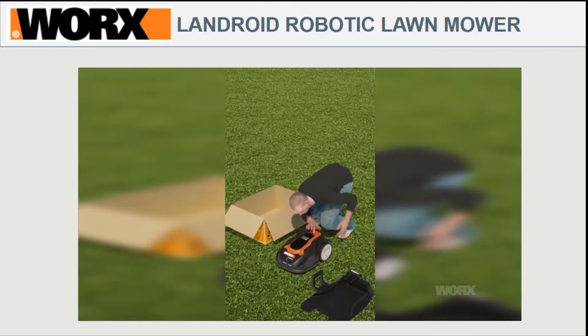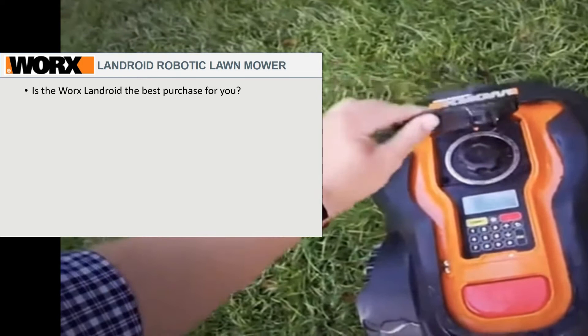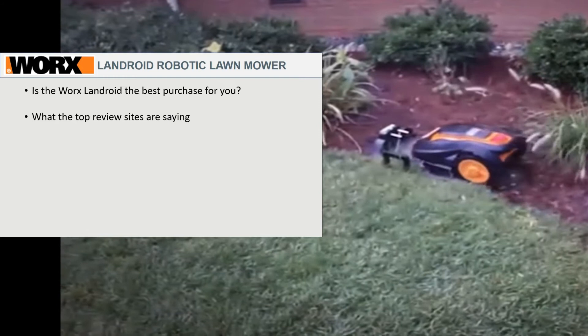Hey guys, this video is for anyone who doesn't want to read dozens and dozens of Amazon product reviews, or for that matter go through dozens of blogs and product review pages to determine if the Worx Landroid robot lawnmower is indeed the best purchase for you. What I'm going to do in this video is simply compile all of the research I've done from these top product review sites.